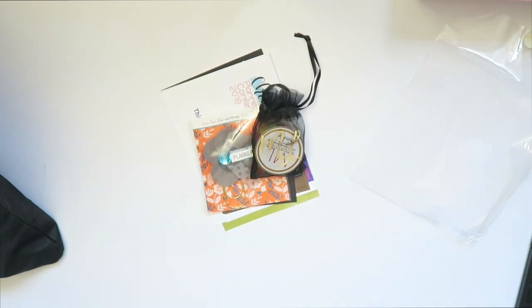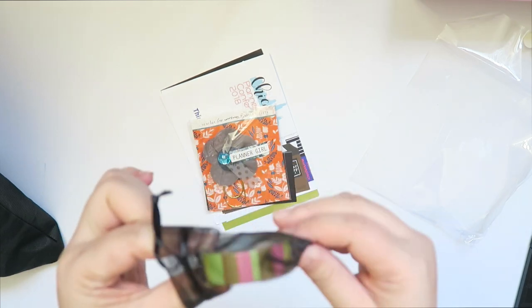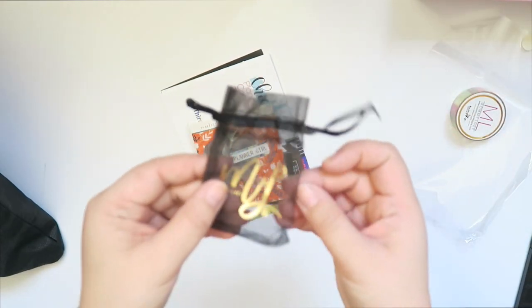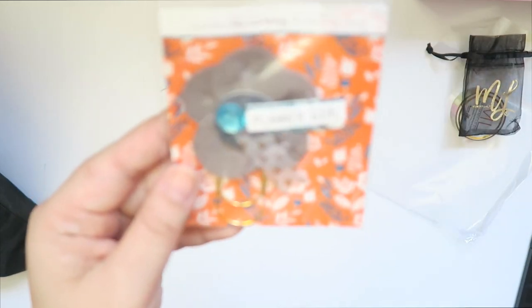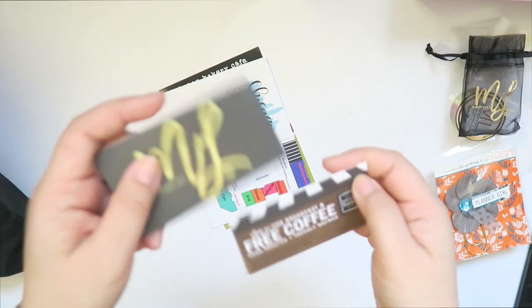I was the one putting in the Tombow stuff. So the first thing in this little tiny organza bag is a Mommy Lay Washi. There's something from the Planner Society — I think it's a paper clip. And a Mommy Lay business card.